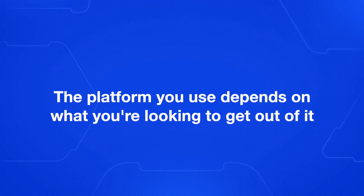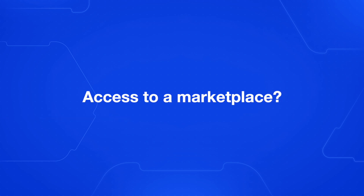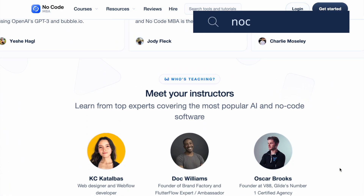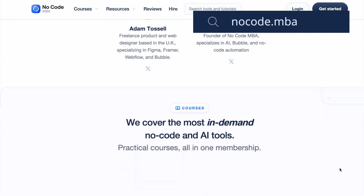The e-commerce platform you want to use depends on what you're looking to get out of it and how much time you want to spend customizing the website, or whether you want access to a marketplace straight away. Let us know in the comments which platform you prefer, and if there's another platform you're using at the moment. Head over to nocode.mba to access premium courses from top no-code experts. Be sure to subscribe to the channel if you are new here — thank you for watching!